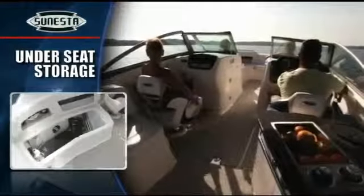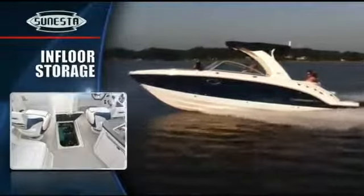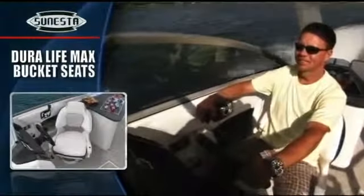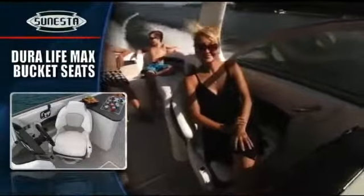Under the seats and inside two huge in-floor lockers that can stow wakeboards, there is a molded drainage system. Chaparral's award-winning Dura-Life Max bucket seats are the best in boating — air cushion comfort, lumbar support, and a flip-up front cushion are a real plus on long-distance cruises.